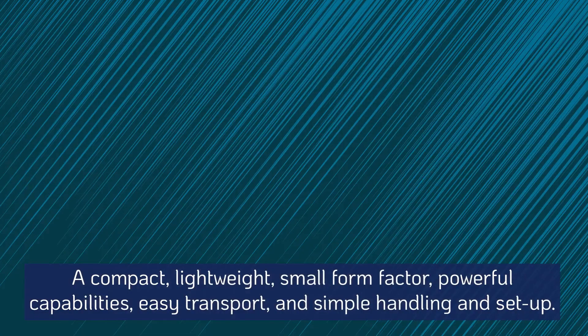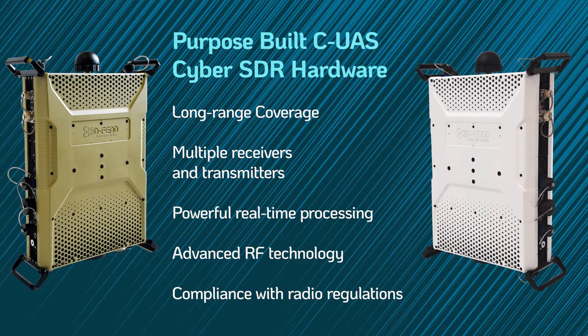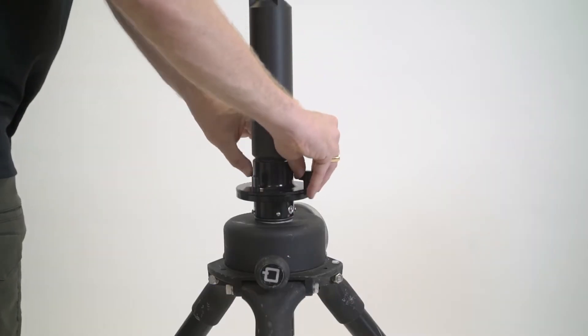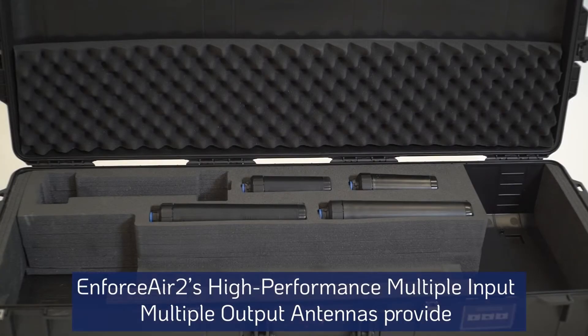EnforceAir 2 provides long-range coverage. Purpose-built counter-UAS cyber-SDR hardware overcomes the limitations of traditional commercial off-the-shelf SDRs. EnforceAir 2 has multiple receivers and transmitters, powerful real-time processing, and advanced RF technology, all compliant with radio regulations.